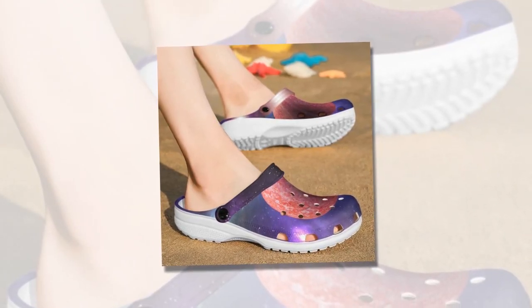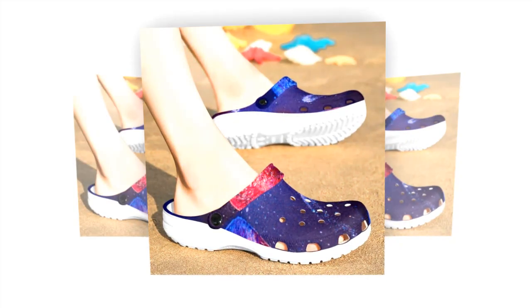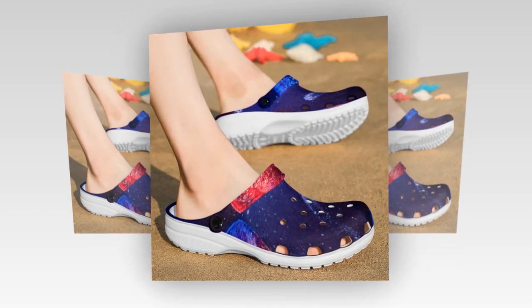Non-slip confidence. No need to worry about slippery floors or wet conditions anymore. Galaxy Crocs come equipped with anti-skid tracks at the bottom, providing excellent grip. Walk confidently, knowing that your shoes can handle any surface, be it a wet sidewalk or a slippery kitchen floor.